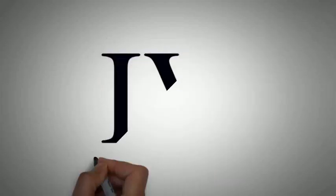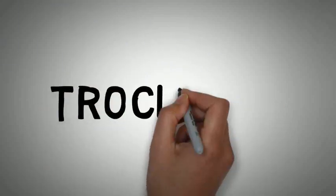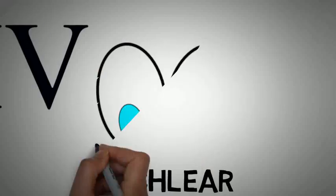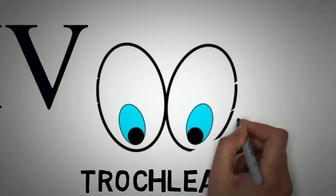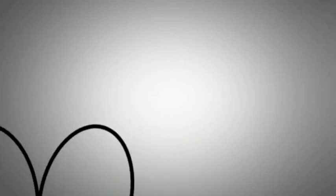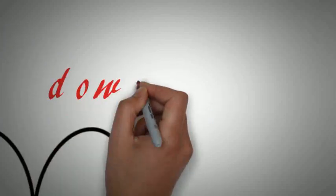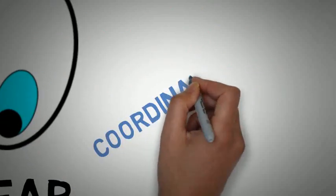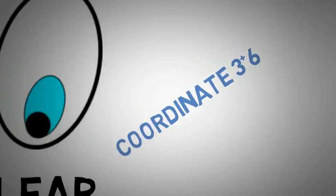The fourth cranial nerve is the trochlear nerve. It is a mixed type of cranial nerve, mainly with motor function. It helps in moving the eyeball by sending nerve signals into the superior oblique muscles, meaning the eyeball will move down and inward. The action of this nerve is coordinated with the action of the third and sixth cranial nerves.